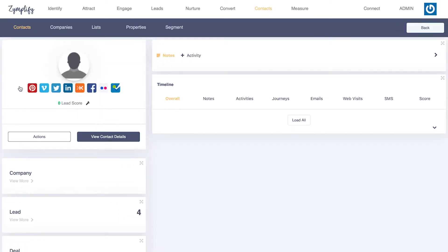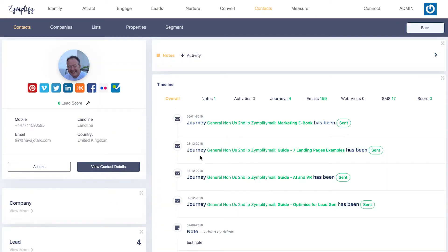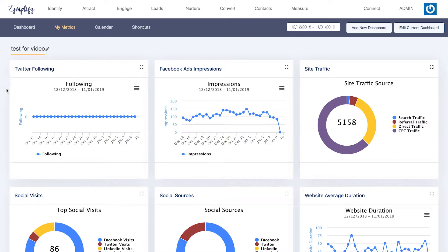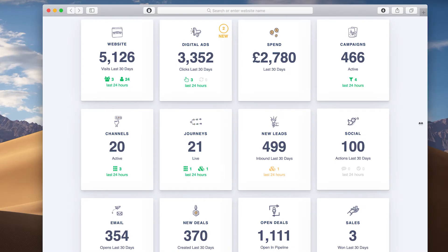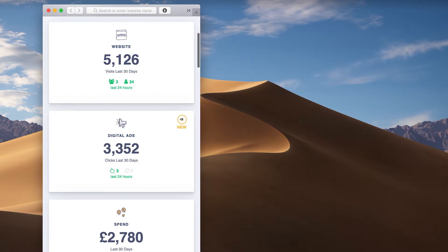A completely new look and flow to improve the customer experience. My Metrics area to monitor your entire marketing function from first click to close. Fully mobile-optimized for you to check your stats on the go.